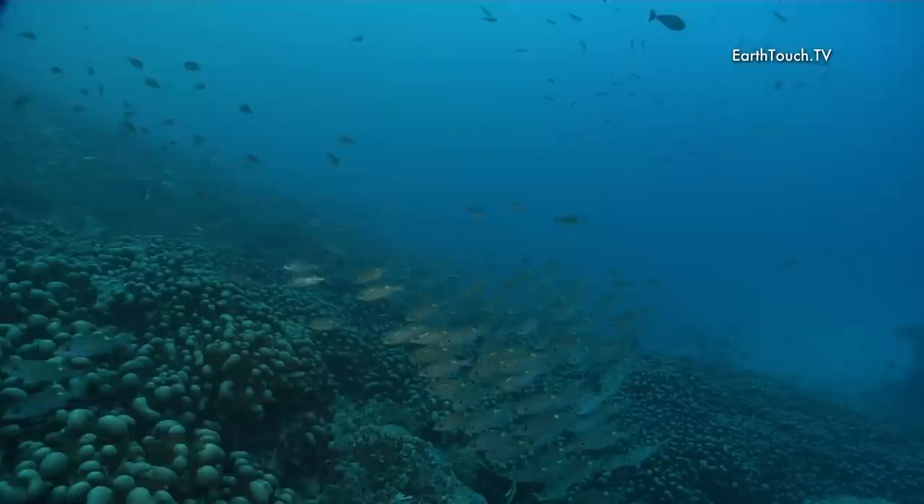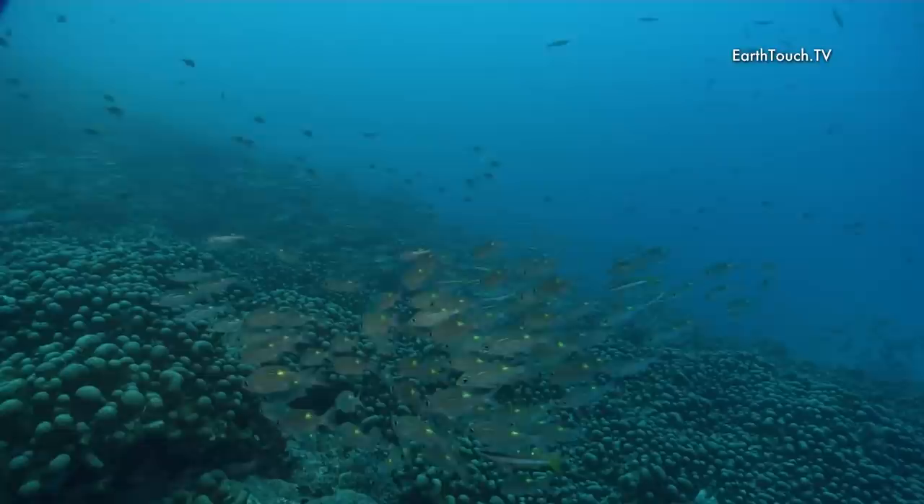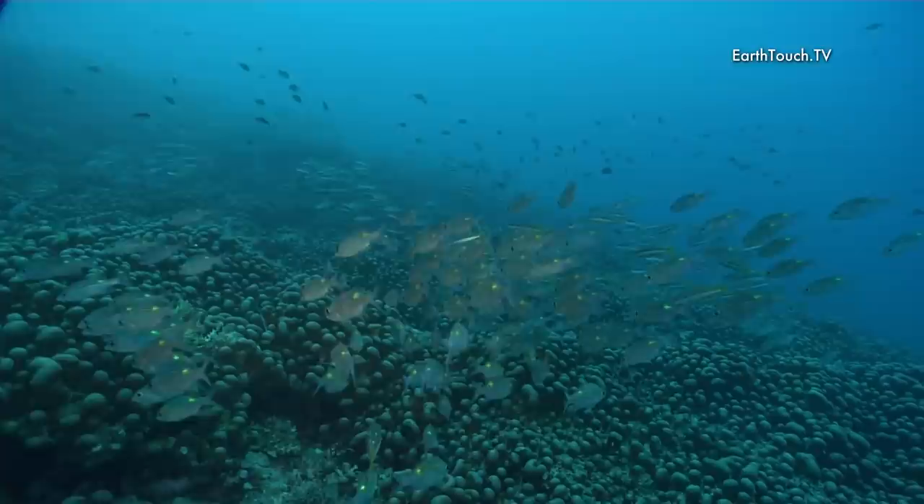Lots of them are obviously unknown to us, but a lot of the fish that we did see today were fish that we have seen before — a lot of the fusiliers, a lot of the snappers, and lots of the clownfish as well.